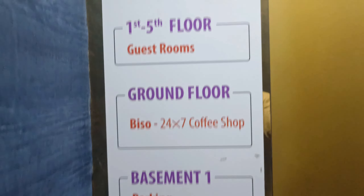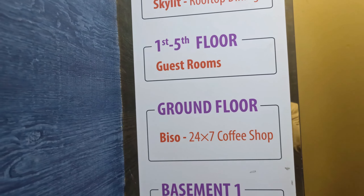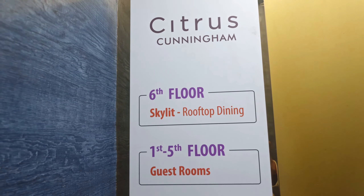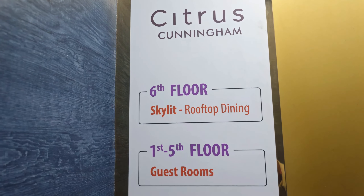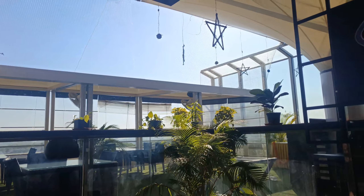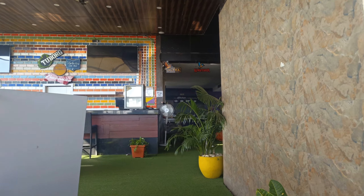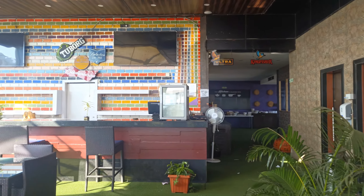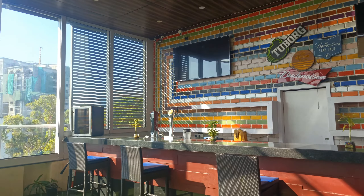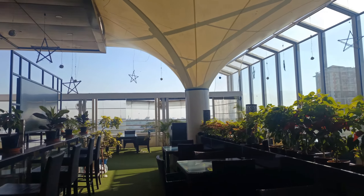Now I'm going to the sixth floor rooftop dining. We will see the Skylit — yes, this is the Skylit rooftop dining. It's morning time so nobody is here yet. You can see the rooftop dining restaurant with a bar — you can see the bar setup in the beautiful dining area from the rooftop.